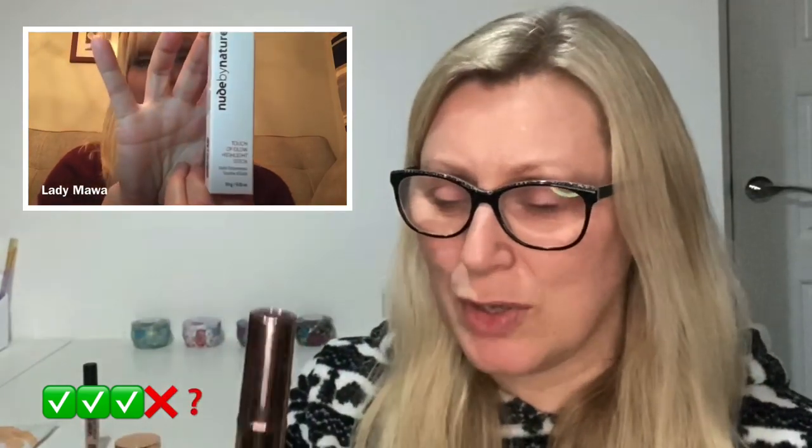The next thing was a Nude by Nature highlight stick, and interestingly this has just come out of my shop my stash from last week. I've tried it a little bit and it was quite nice — it's like a bronze highlight stick, great for when you've got a tan and put it on your high points. I'm keeping this in my collection and I'll get it back out in the summer. If I don't use it this summer, I think this is something I can definitely declutter.